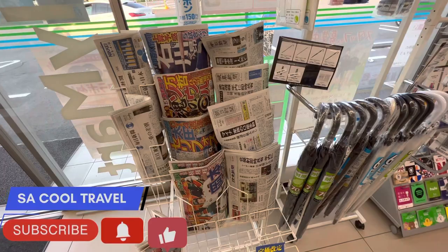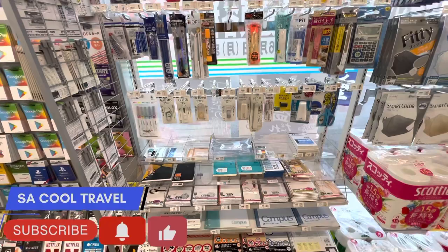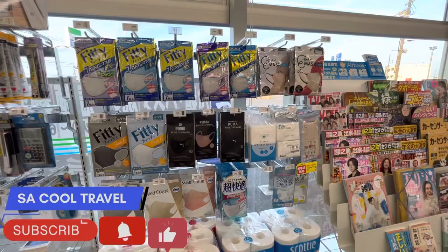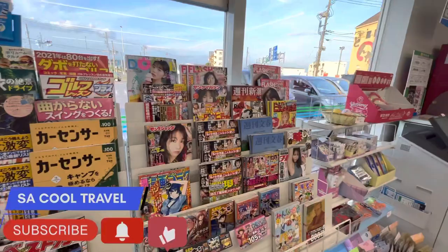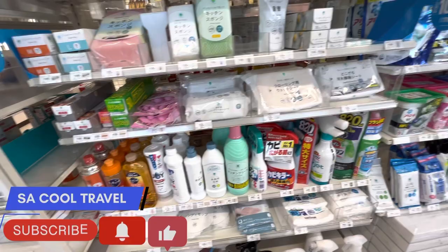Here you can see newspapers, and also an umbrella. There are envelopes, pens, pencils, calculators, and small stationery items. Also toilet papers and face masks. And some magazine books. And here there is soap liquid and hand wash.